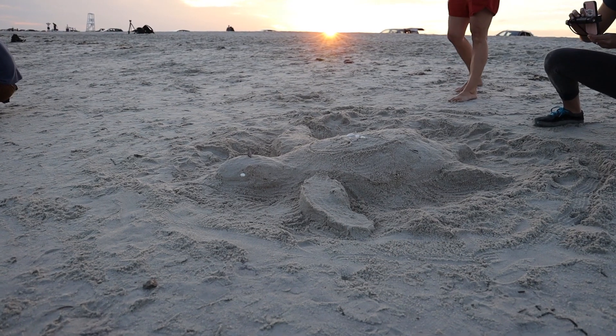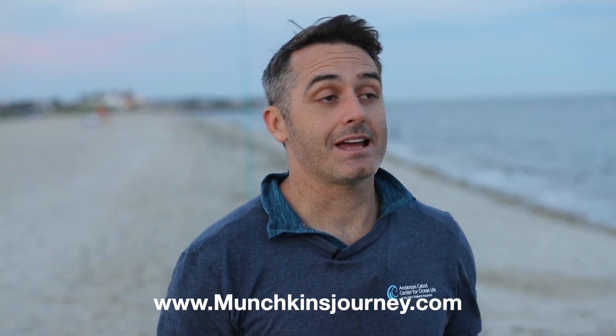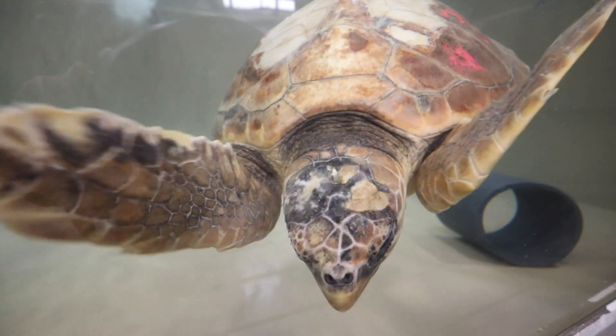Thanks everybody for watching and following along with Munchkin's Journey. Make sure you go to munchkinsjourney.com where you can follow where she's going at any time via the satellite tag. Remember you can help not only by picking up trash and making sure the ocean stays clean, but also by helping support the aquarium and the work that they're doing at the Turtle Hospital.